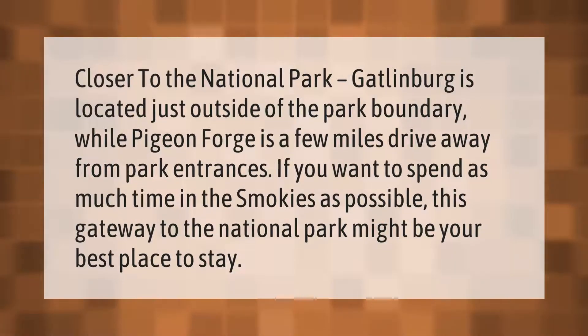Gatlinburg is located just outside of the park boundary, while Pigeon Forge is a few miles drive away from park entrances. If you want to spend as much time in the Smokies as possible, this gateway to the national park might be your best place to stay.